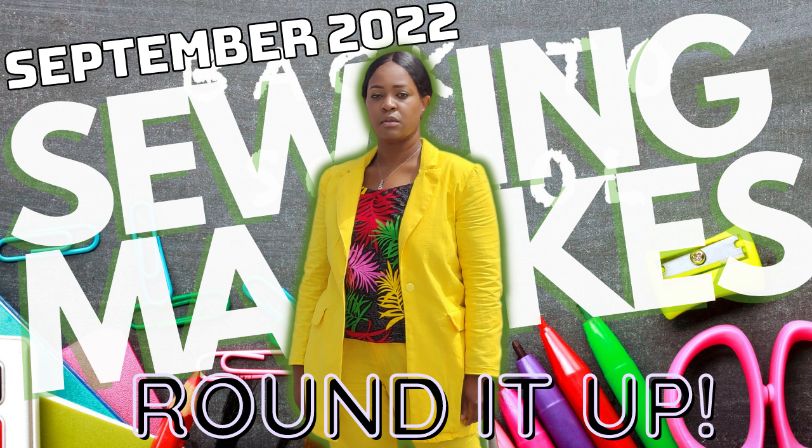Hey everyone, welcome back to the channel. My name is Rochelle from Rochelle Handmade Designs, and in this video I'm going to take you on a quick recap of my monthly makes for September 2022.